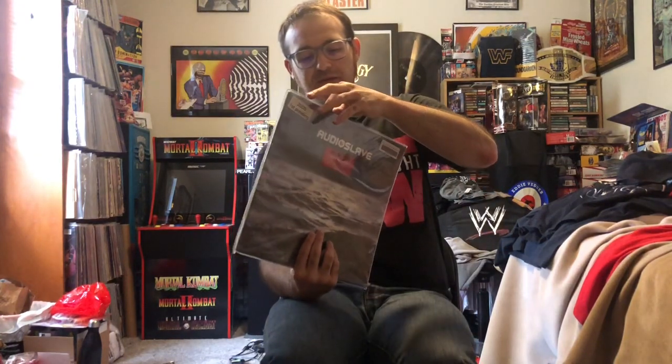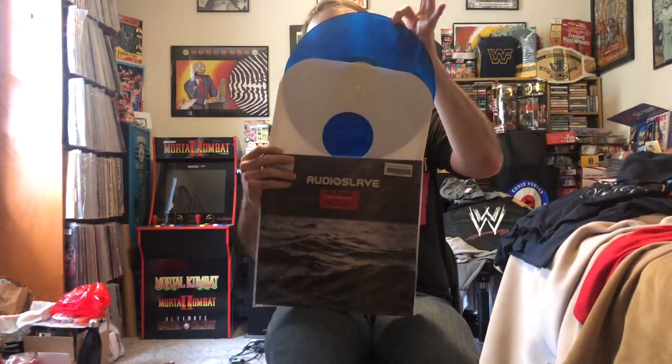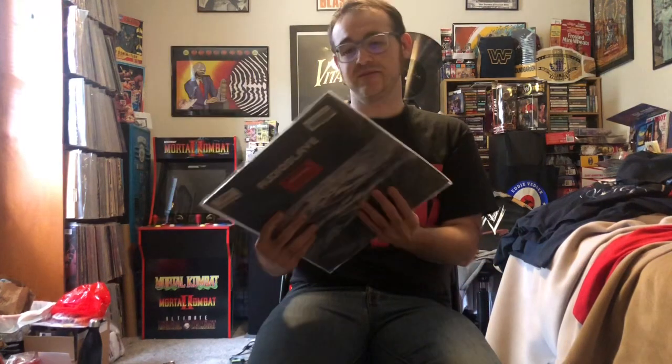The last album from that collection is Audioslave Out of Exile — an original 2005 copy on clear blue vinyl, still in the shrink wrap with the hype sticker. He also had Audioslave's first album in there — an original copy — but I passed on it because I already have the Music on Vinyl version, and I always heard they used the same pressing plates. It's also a little pricey, so maybe in a couple months if he still has it I might grab it.